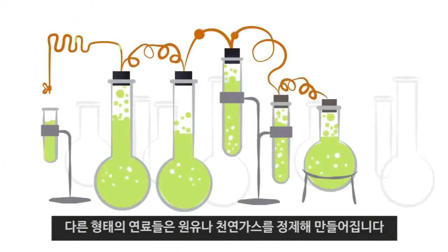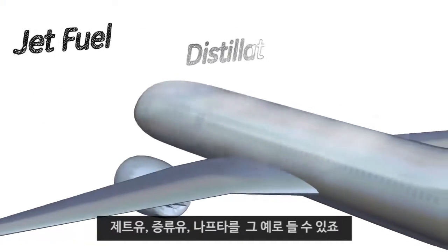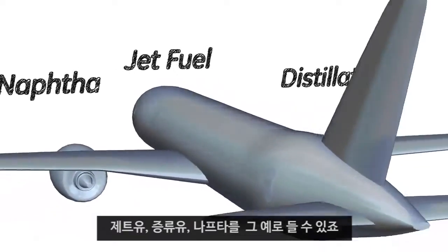Other types of fuels can be derived from crude oil and natural gas through a refining process. Jet fuel, distillate oil, and naphtha are just a few examples.